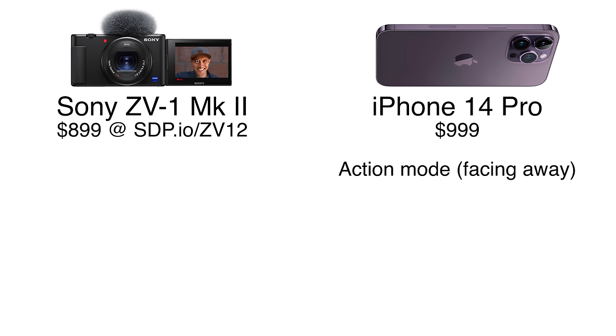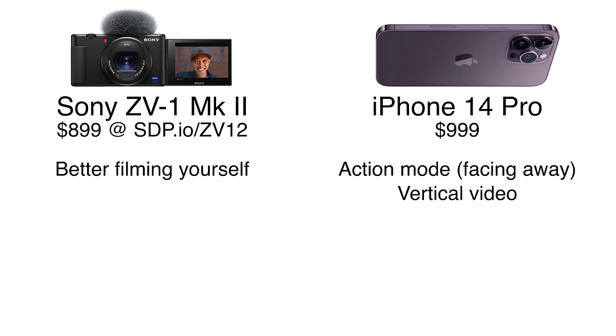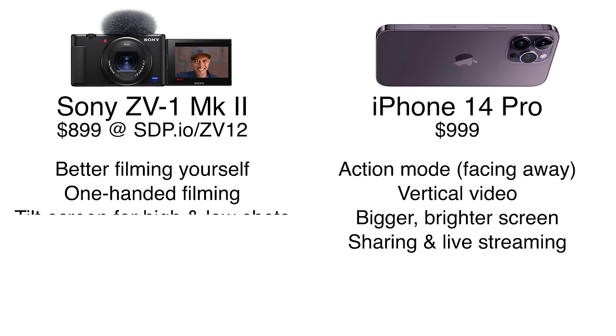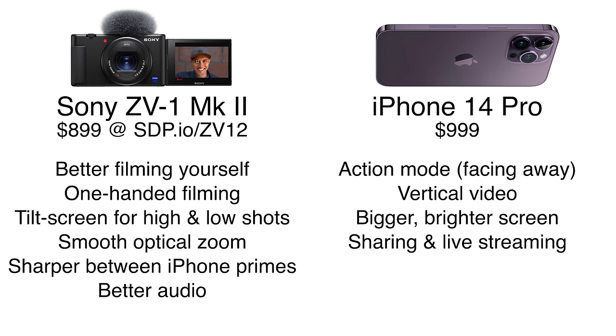In summary, both the iPhone and the ZV-1 Mark II have different strengths and we use them both. The iPhone's action mode is better at stabilizing moving footage but only works with the rear camera. The ZV-1 is better in selfie/front camera use — better skin tones, optical zoom, sharpness, and stabilization. The iPhone is better for vertical video, screen visibility in sunlight, and easier sharing and live streaming. The ZV-1 wins for one-handed filming, tilt screen angles, smooth optical zoom, better on-camera audio, and — especially — low light performance.